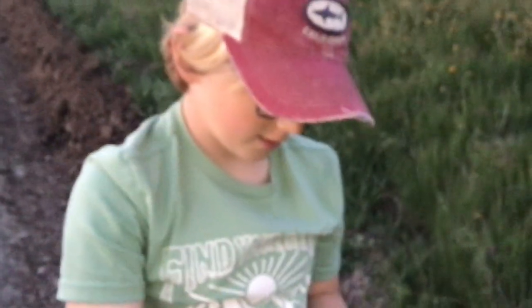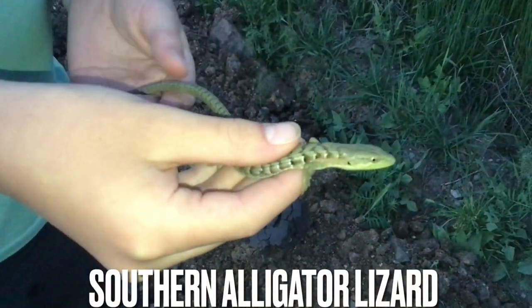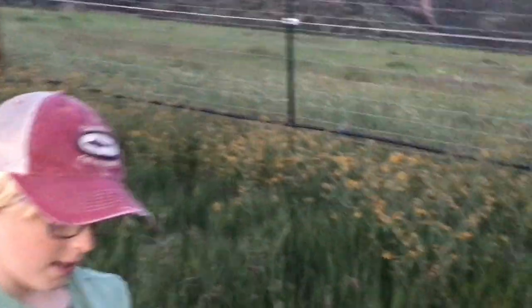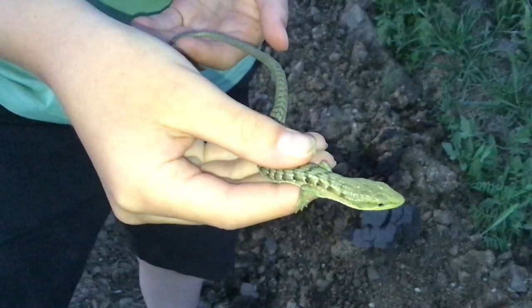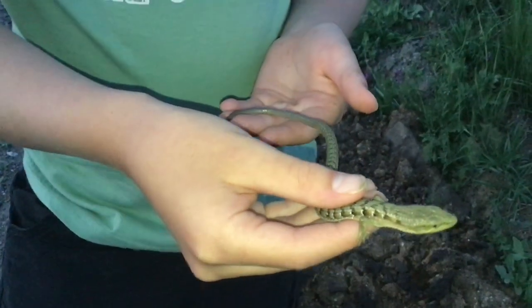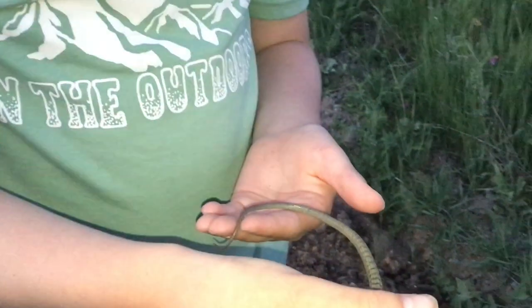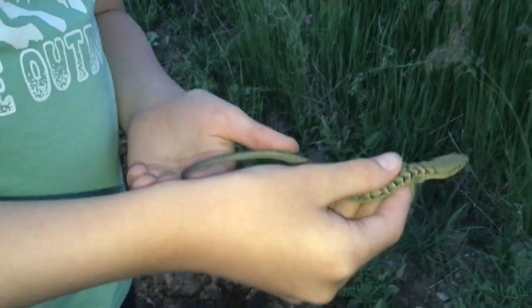I just caught this juvenile southern alligator lizard here on the road in the foothills. He put up a struggle but I got him. This guy has a super long tail — about twice as long as his body — and it doesn't look like he's regenerated his tail, which is not very common in these guys. Super cool — I'm just going to let him go.